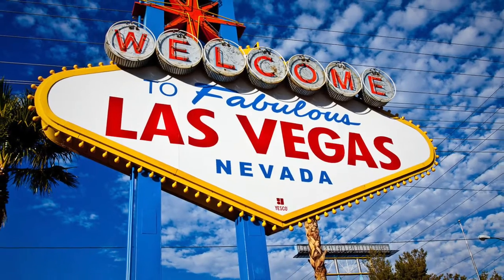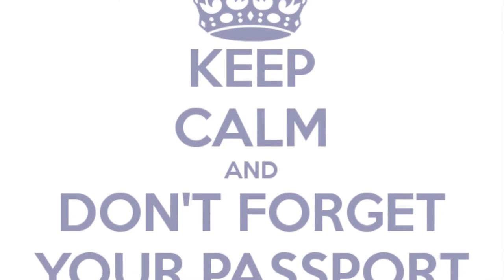Hi guys and welcome back to my channel! Today I'm going to show you what I'm packing in my carry-on because I'm actually going to Vegas tomorrow for a week — I'm so excited! So if you're interested in what's in my carry-on, please keep watching. Rule number one: do not forget your passport and important documentation.